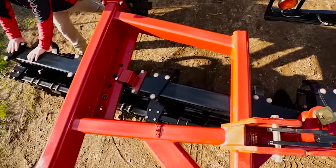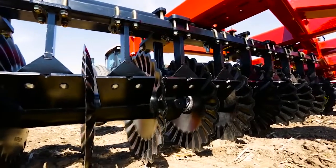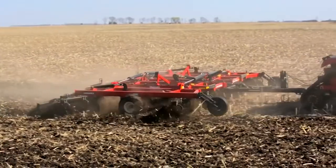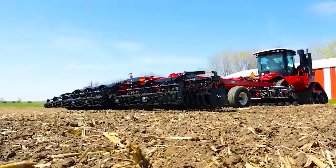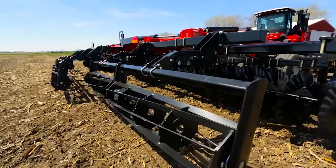Adjustable gang angle on the Versatile Viking means powerful performance in the field. It's available in manual or hydraulic from 0 to 16 degrees in 4 degree increments, making the Viking capable of spring or fall tillage. Set the gangs at a shallow angle for spring use to warm up and dry the soil and prepare the seed bed, or set it to a more aggressive angle for best penetration into hard ground and heavy residue after harvest.